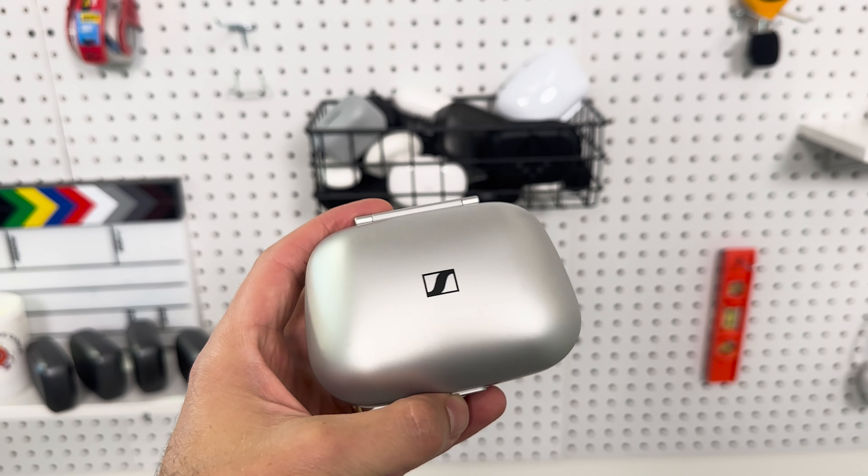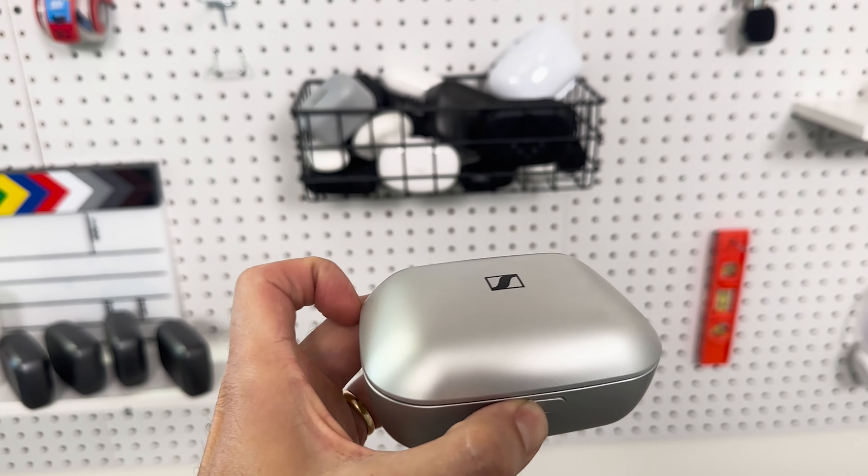Hey everybody, my name is Blake Cadwell. I'm the co-founder at soundly.com and in this video we're going to be going in-depth on our best-selling over-the-counter hearing aid, which is the Sennheiser All Day Clear. I've spent about six months in total wearing this product, so I have a lot of thoughts on how it performs in background noise, how the rechargeable batteries work, and a bunch of other nuances about the All Day Clear.